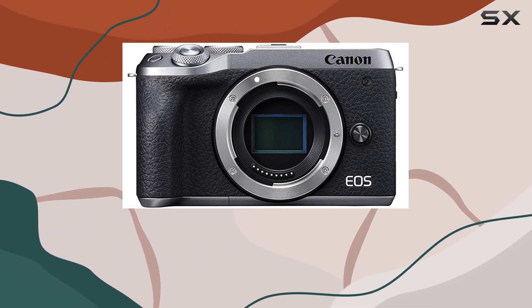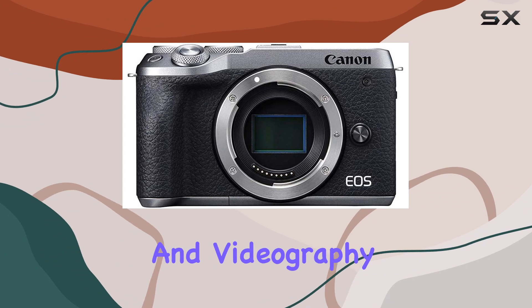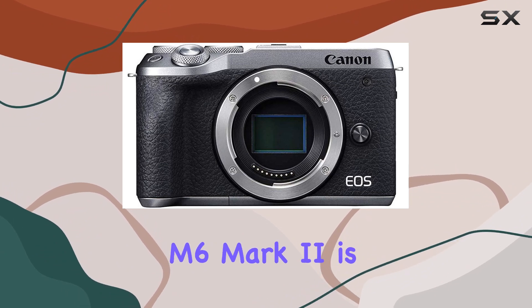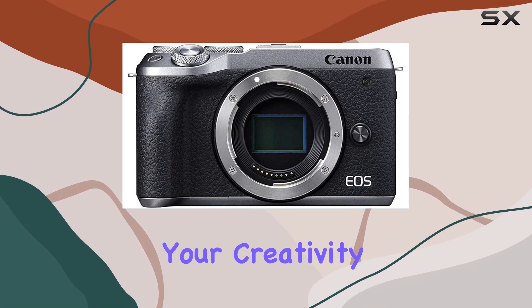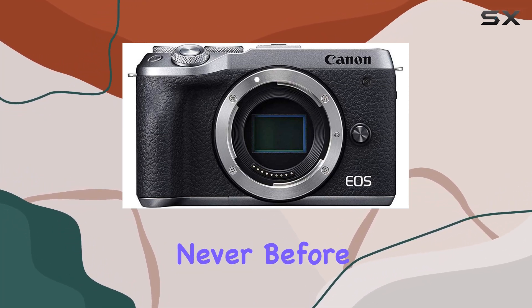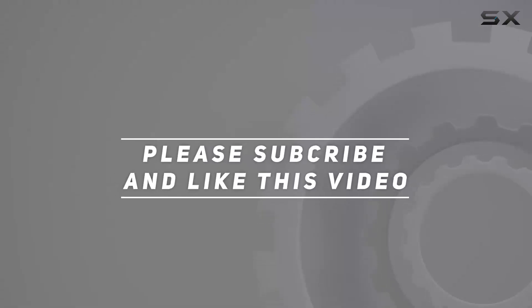In conclusion, if you're looking for a powerful yet compact mirrorless camera that excels in both photography and videography, the Canon EOS M6 Mark II is a fantastic choice. It's time to unlock your creativity and capture moments like never before. Check out the video description for the updated price, and thank you for watching.